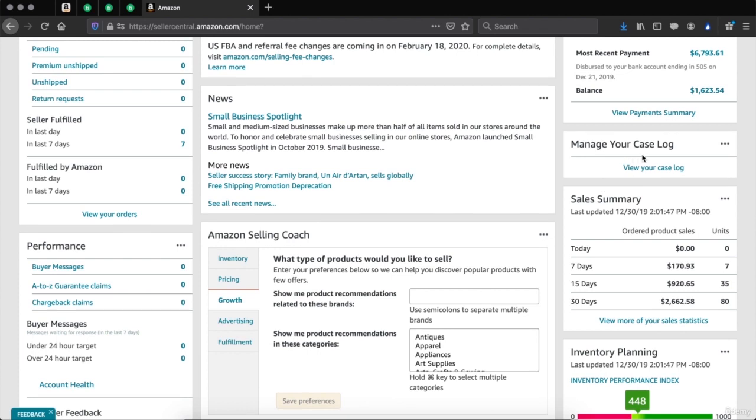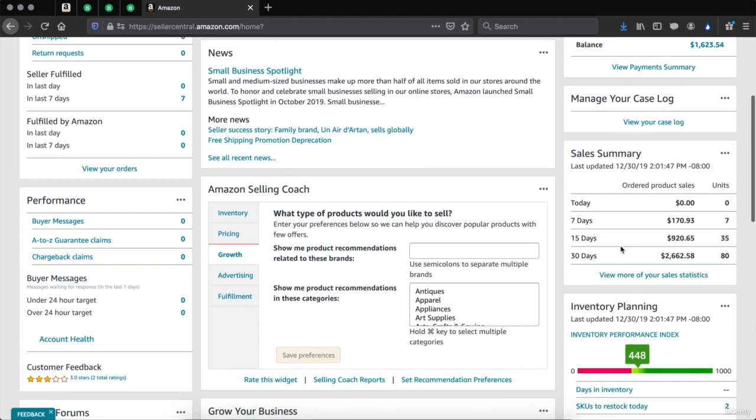Manage your case log — if you have any cases open with Amazon, they're going to show up right here and you'll be able to access them instantly. A case is when you have a problem, you submit a ticket and it turns into a case, allowing you to talk directly with Amazon. Sales summary — this is where you'll be able to see the last sales within 7 days, 15 days, and 30 days.